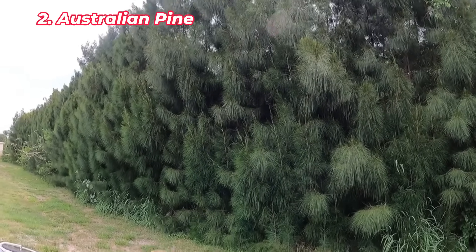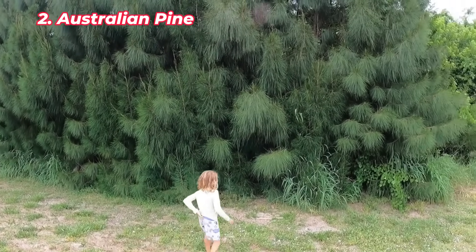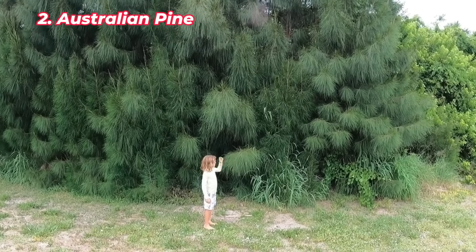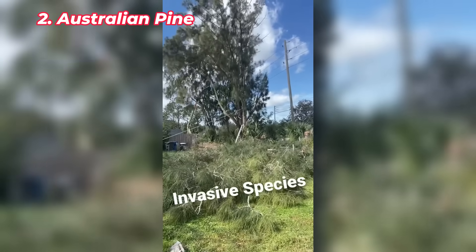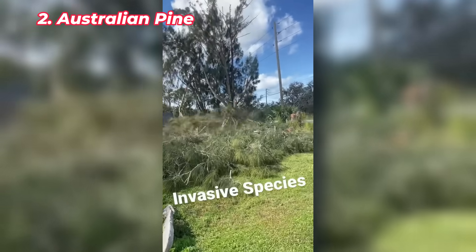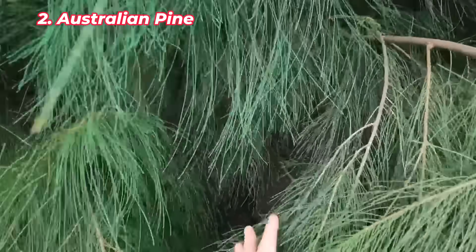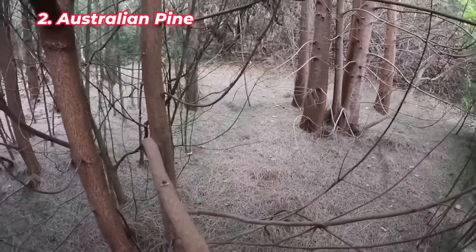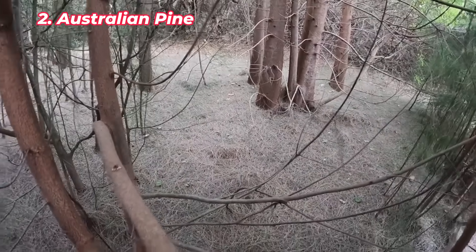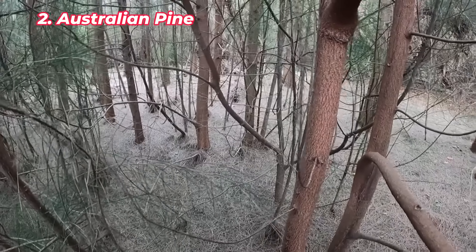The Australian pine was brought to Florida in the late 19th century to control erosion, but it's now destabilizing coastal ecosystems. Growing rapidly, these trees form dense canopies that block sunlight, displacing native plants like sea oats, which are essential for stabilizing dunes. Additionally, their shallow root systems make them prone to falling during hurricanes, worsening beach erosion. Their rapid spread along coastlines has become a significant threat to Florida's natural habitats. Efforts to control Australian pine populations are ongoing, but these trees continue to pose serious challenges to native species and coastal conservation.